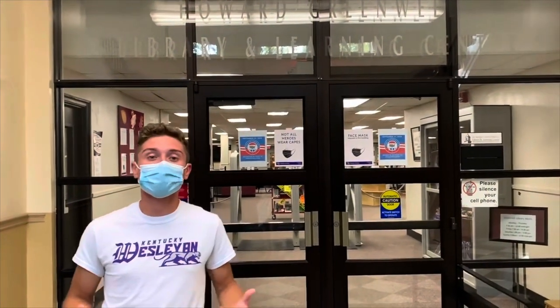Behind me is the Howard Greenville Library Learning Center, which has IT services, many different study rooms, as well as CEDL — the Center for Engaged Teaching and Learning. Their purpose is to find you a study abroad opportunity and scholarships for study abroad, as well as opportunities to get involved in the community through service activities.